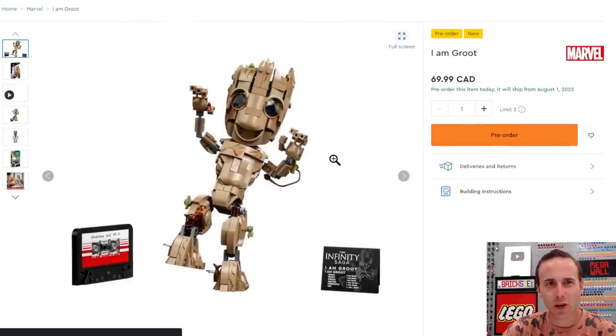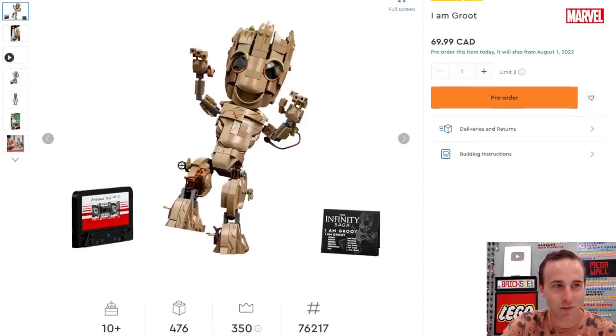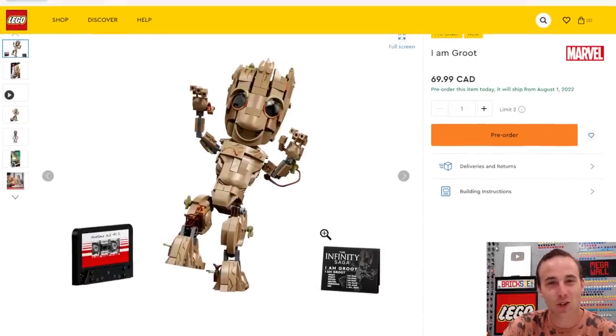I skipped right over the other LEGO Marvel set coming out — I Am Groot. I'm actually really excited about this one. It's been advertised for quite some time, but I like the specifications plaque it comes with, and also the cassette tape. I think that's a nice little addition to the set for sure.